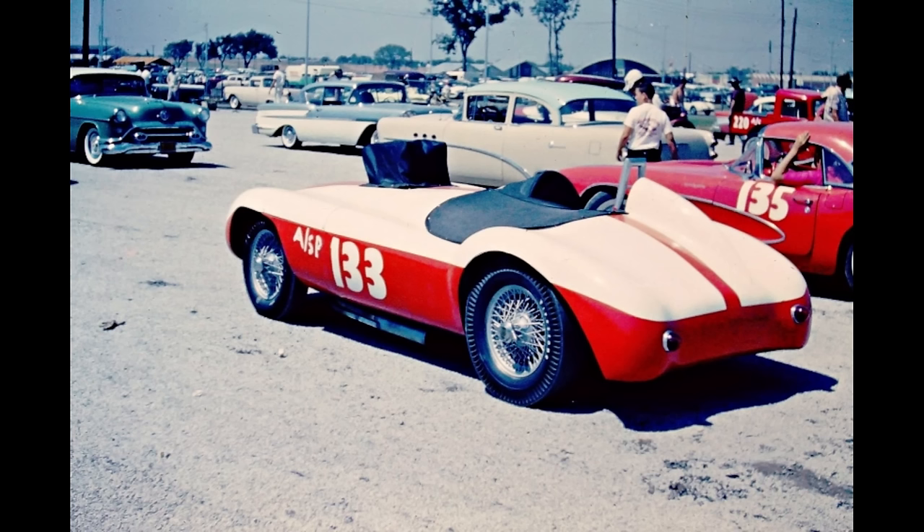This sport-class car was owned by L.C. Kirby Jr. from Irving, Texas. The Allard was powered by a gas Cadillac with a 4-speed manual transmission. It ran 120 miles per hour at Forest Hills Drag Strip in Fort Worth, Texas on July 27, 1958.